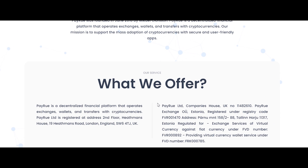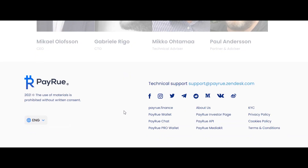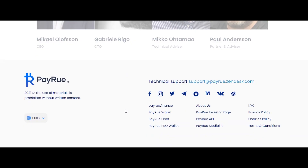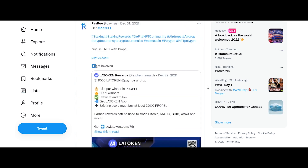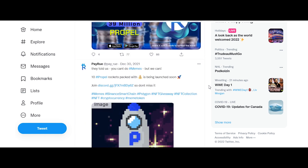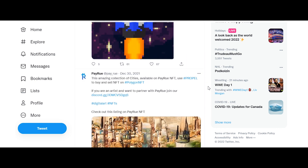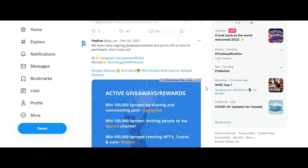There are a total supply of 8 billion Propel tokens. Propel was created to reward, build, and support the community of Payreo. Staking on Binance Smart Chain means adding BNB or Propel into the pool on PancakeSwap or JewelSwap and earning LP tokens.